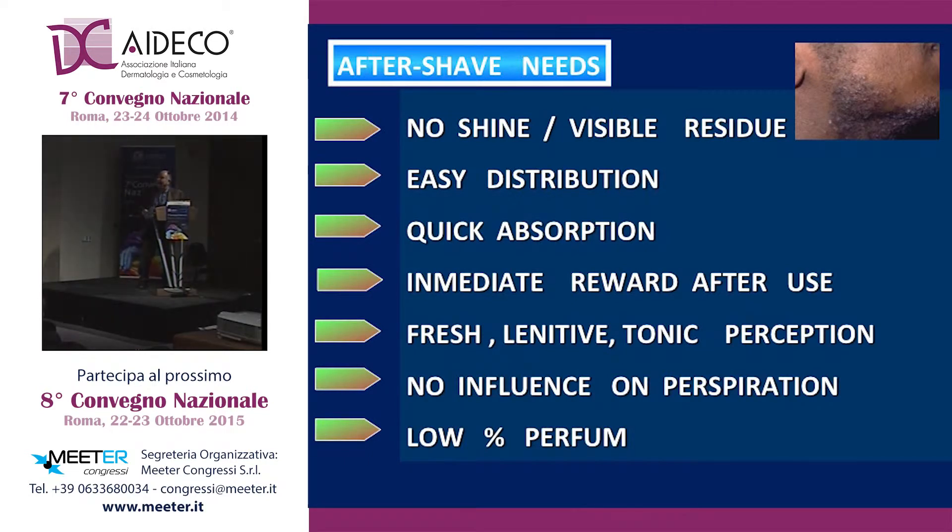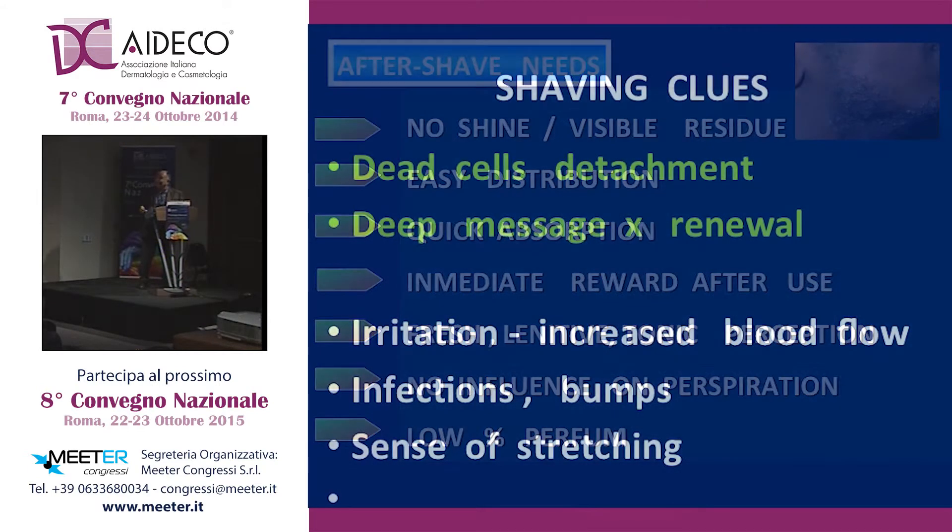Moreover, after shaving, what we want as men, we don't want to have visible residues on our face — people should not think that we are using cosmetics, which is considered a bad habit for men. We need easy distribution, and, of course, from a good aftershave, we need to have no effects on perspiration and a low amount of perfume.